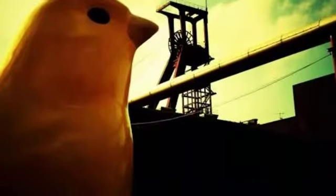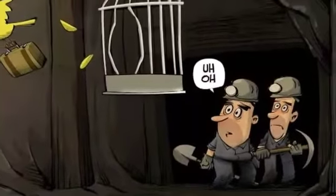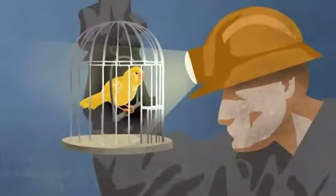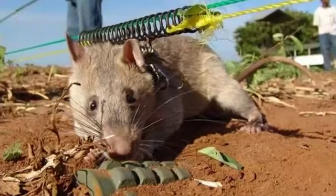He offered a simple solution: canaries. These tiny birds show the effects of carbon monoxide early enough that miners have time to reach safety. The practice of carrying canaries into coal mines continued into the 1980s.